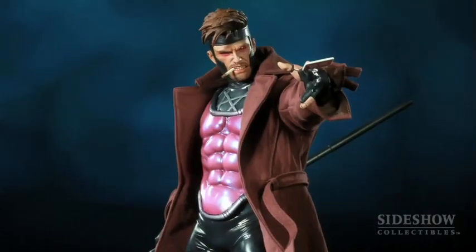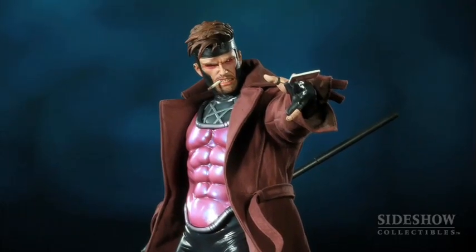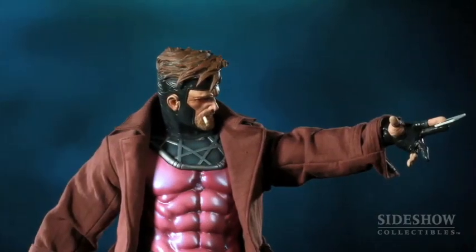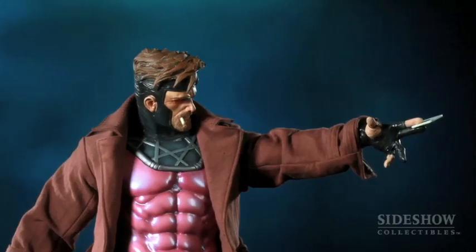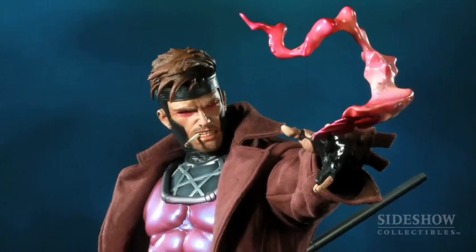The thing that I like about this piece is the attitude of it, because Gambit has always been about attitude. He's Cajun. He's always been the guy that you really don't want to mess with because you don't know what he's going to do. He's got kind of a dangerous look on his face, and you don't know if he's getting ready to do a card trick or if he's getting ready to just blast your face off with one of his kinetic cards.